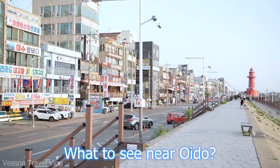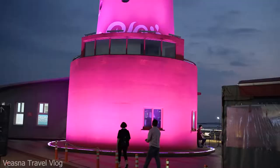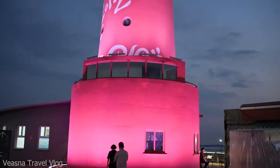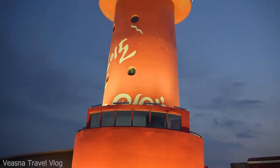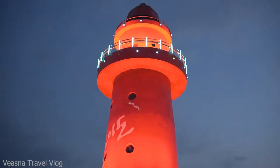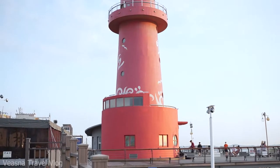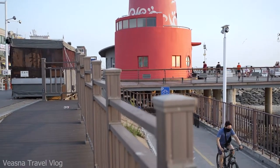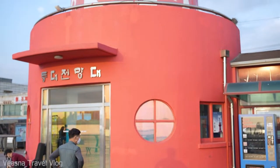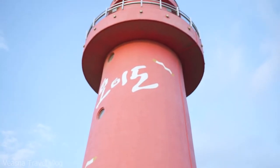What to see near Oedo? The main attraction at Oedo sea is certainly the Oedo lighthouse. It is located right at the middle of the embankment road. Surprisingly, the admission is free. You could enter the lighthouse and climb up to the observatory deck and enjoy a beautiful view of Oedo sea and the city.